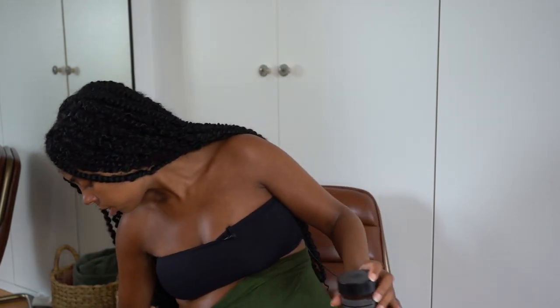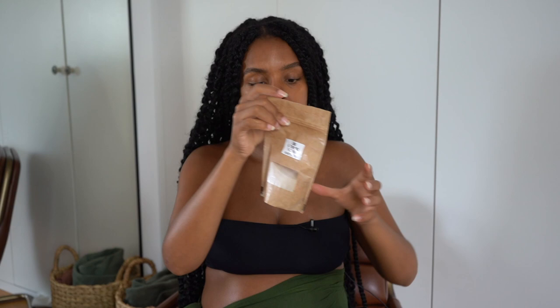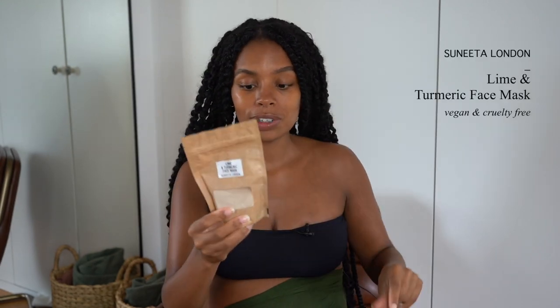If you want a more natural product, I also want to shout out this one — I don't use it all the time, it's for extreme emergencies to detoxify my skin. This is from Sunita London, it's literally a lime turmeric face mask. I genuinely love this. You just mix in a tablespoon of water with the clay or apple cider vinegar — I normally just use water — and apply it.